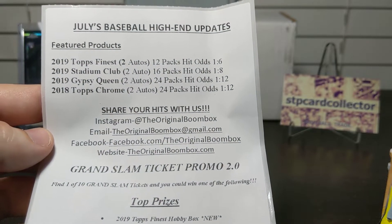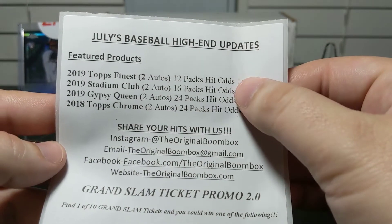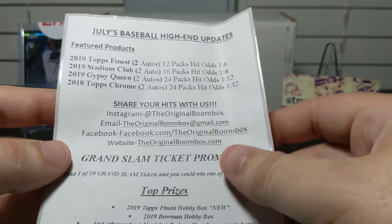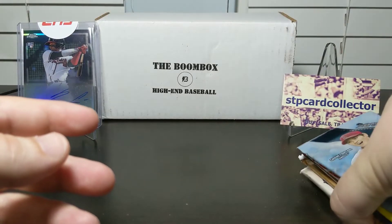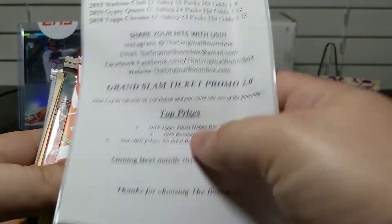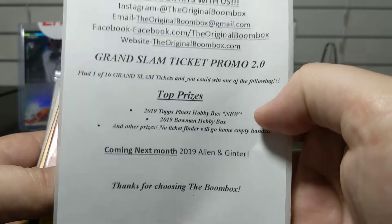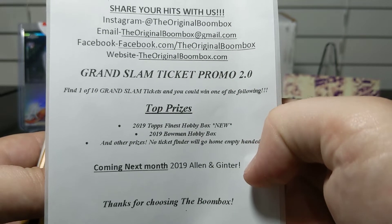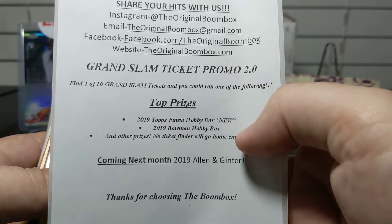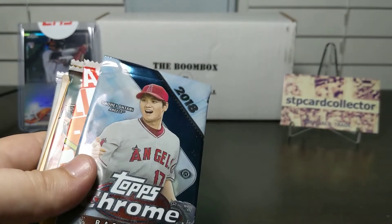These are our featured products — guaranteed ones for this month: 2019 Finest, 2019 Stadium Club, 2019 Gypsy Queen, and 2018 Chrome, which is what I pulled that Acuna in. Best chances are the Finest ones, one out of six. I had a mini box of the Finest that I opened on my channel — got a Corbin Martin auto in that. They also have this Grand Slam ticket promo: if you get one of the tickets you let them know and get entered in a drawing where someone will get a Finest hobby box and someone will get a Bowman hobby box.